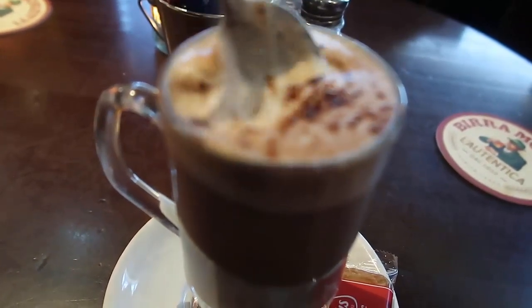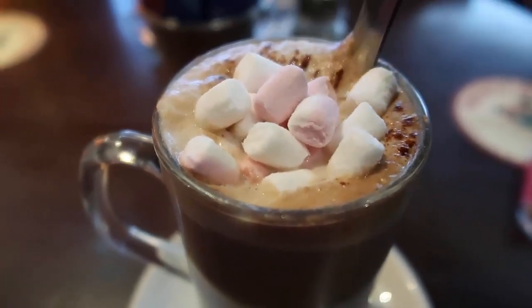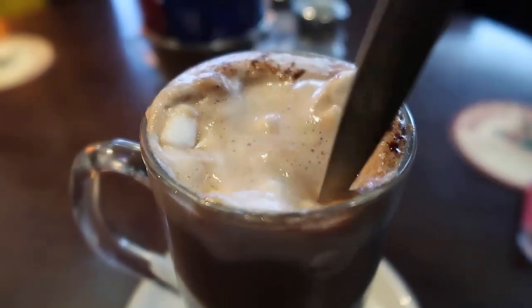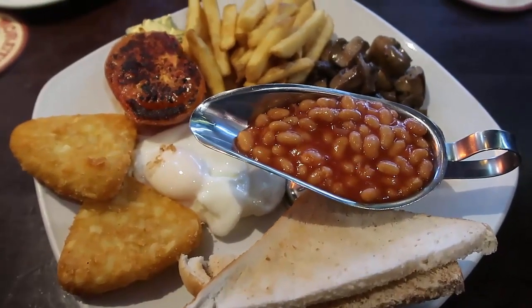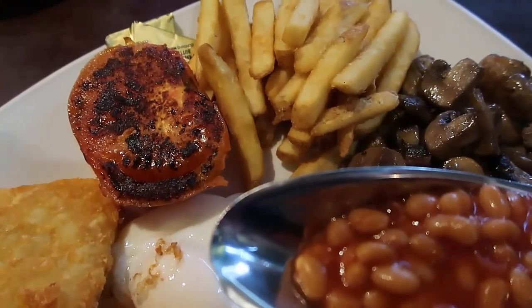I really enjoyed it — I found it to be generous and warm with lots of marshmallows that I put inside and submerged in the creamy goodness. It was a lovely drink to enjoy with my breakfast. I went for the vegetarian breakfast; I had something meaty later in the day which I'll share in another video, but I just went for the vegetarian breakfast which was a massive plate full.